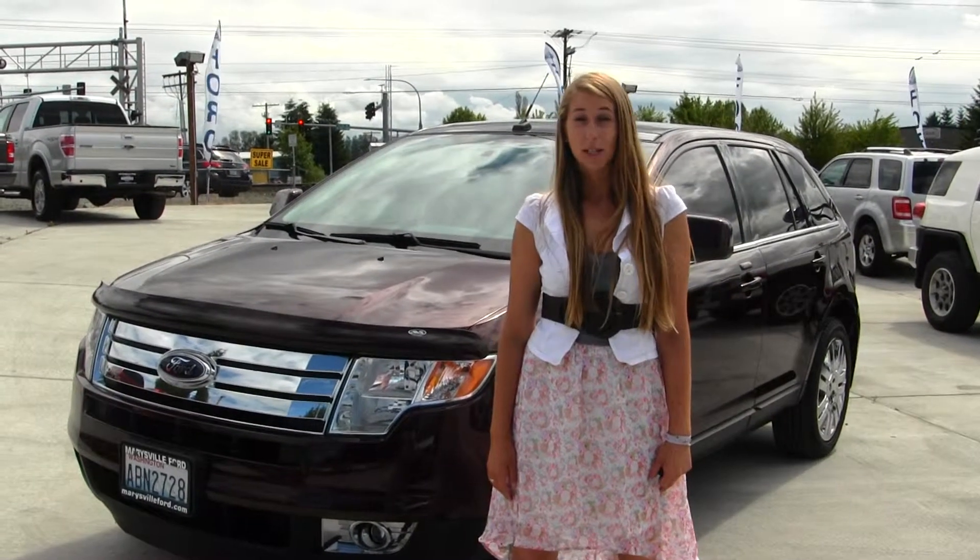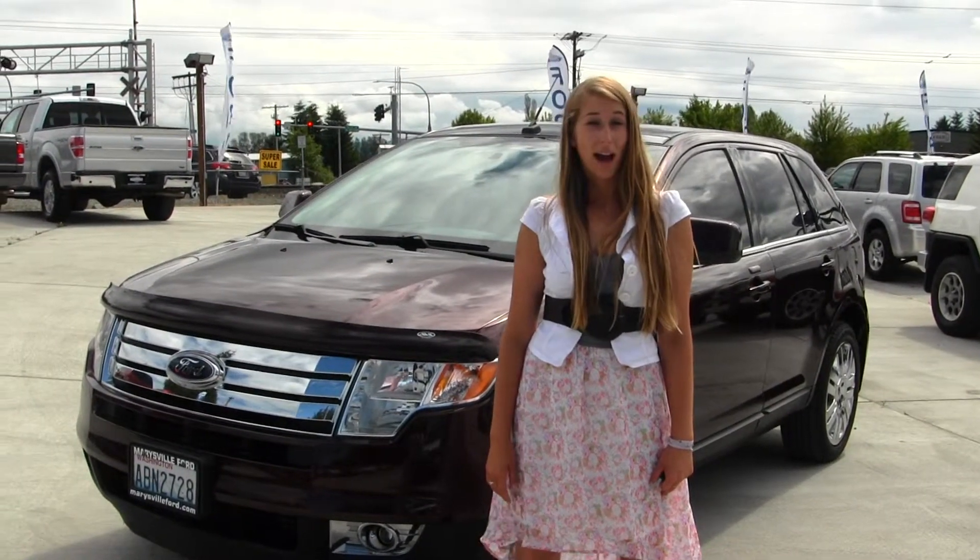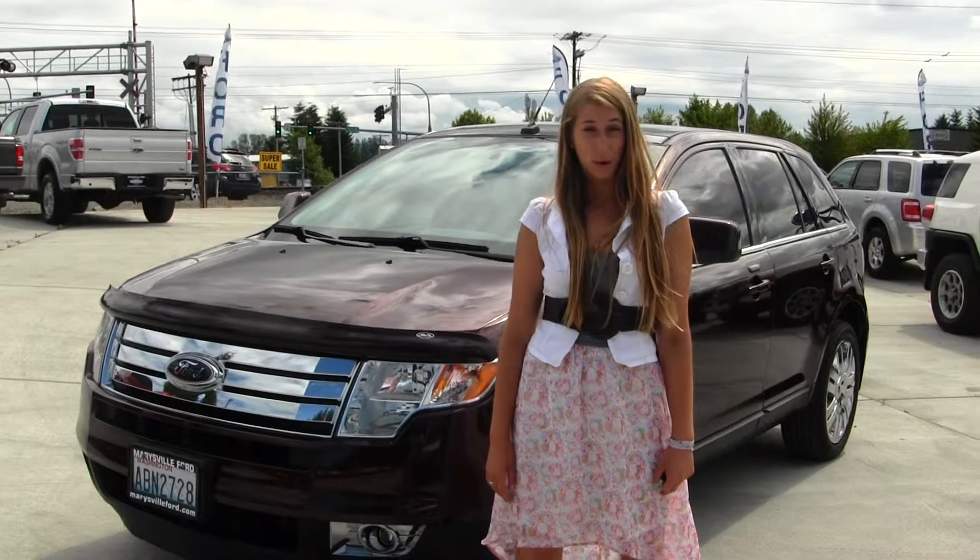Hi, this is Chelsea. Today I'm at Marysville Ford, located on I-5 at the corner of 136th and Smoky Point Boulevard.